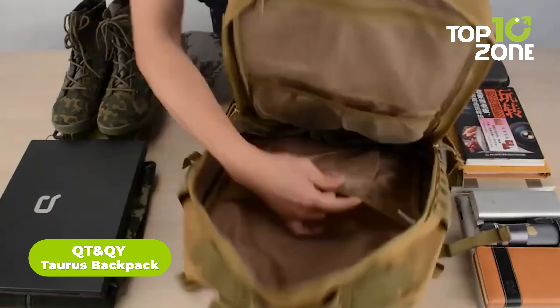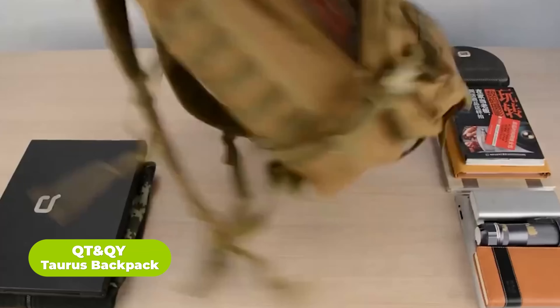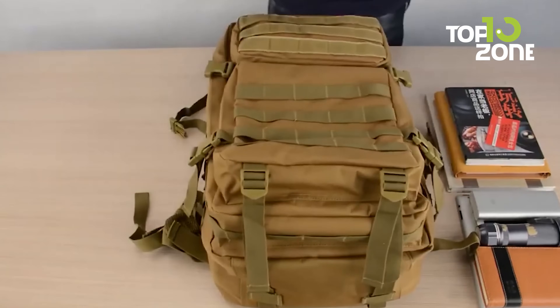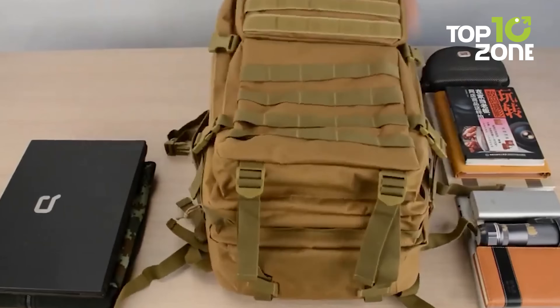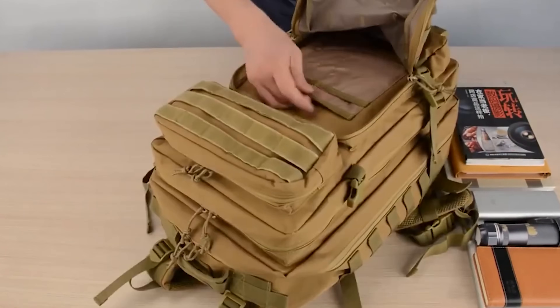This QT&Q-Y Taurus backpack is designed to be a must-have for all survivalists. With five compartments and a padded shoulder strap, you can store your gear in separate spaces without sacrificing valuable space. The main compartment has room for heavier equipment, security or survival tools, electronics, and more.